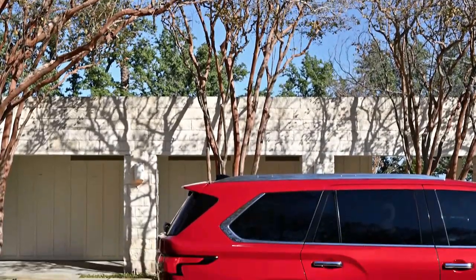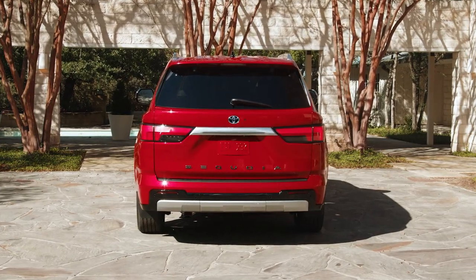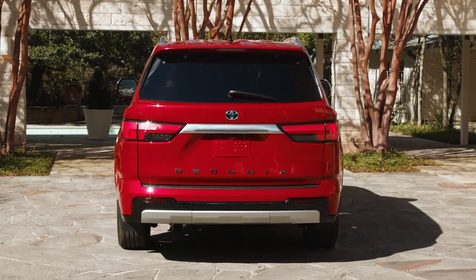Dating back to 2007, the second-generation Sequoia has been surpassed by newer competitors, such as the Chevrolet Tahoe, GMC Yukon, Ford Expedition, and Jeep Wagoneer.